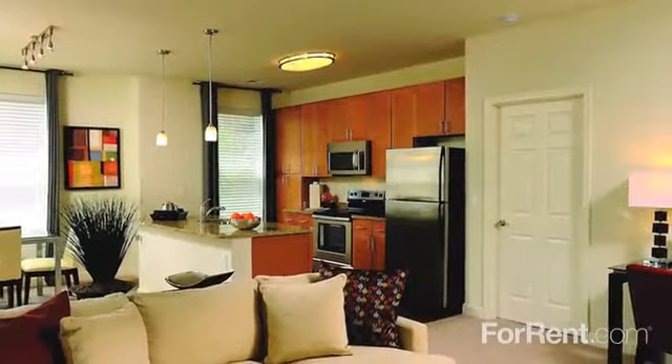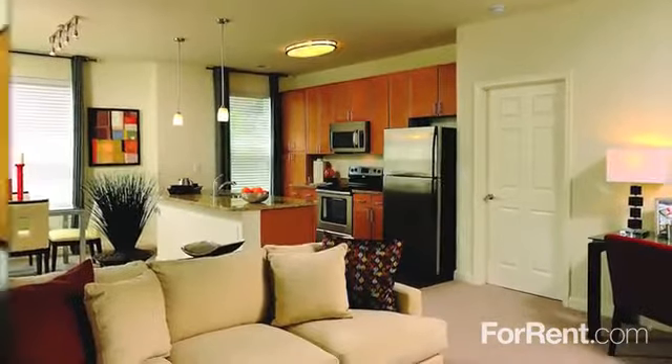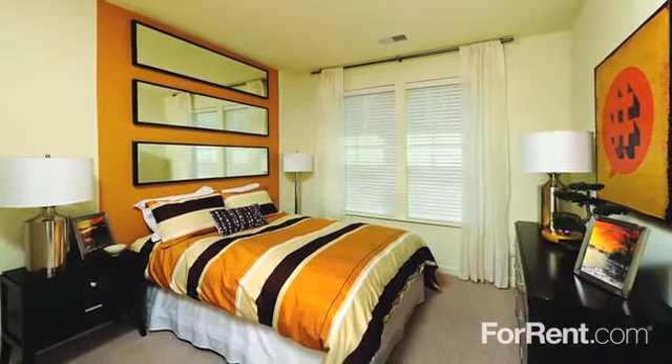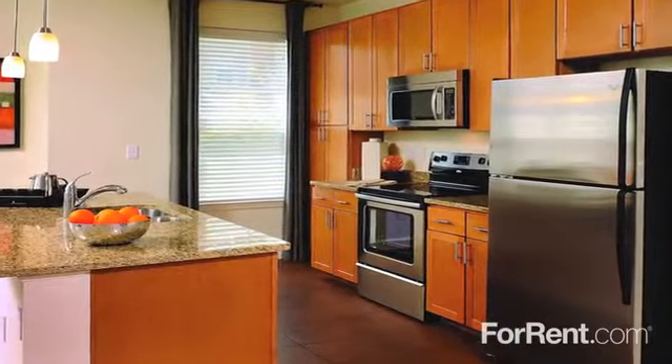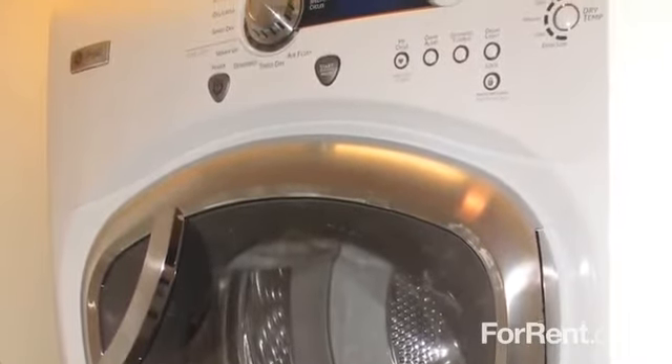Our apartments are so comfortably outfitted with stunning features, you may never want to leave home. Choose from one, two, or three-bedroom floor plans with optional dens and lofts available. You'll absolutely love your modern kitchen with granite countertops, stainless steel appliances, and an open floor plan complete with washer and dryer too.